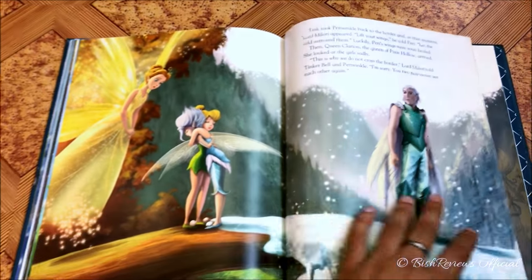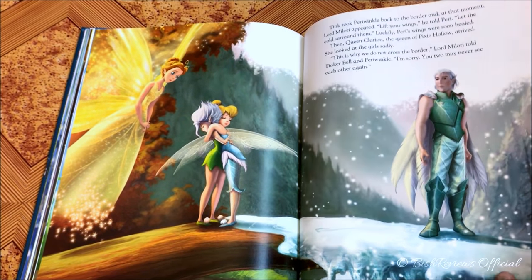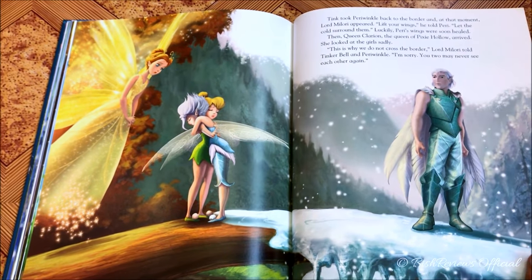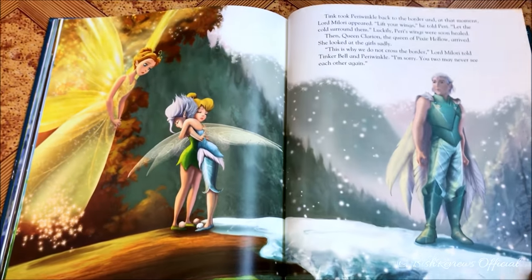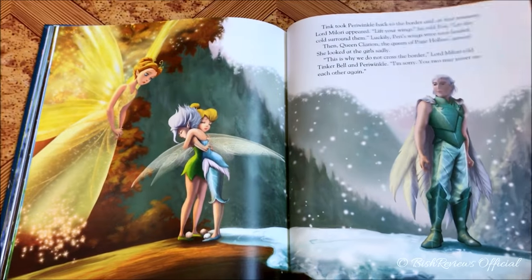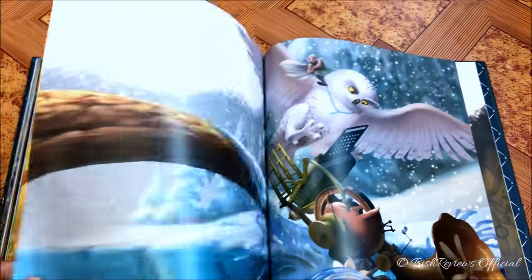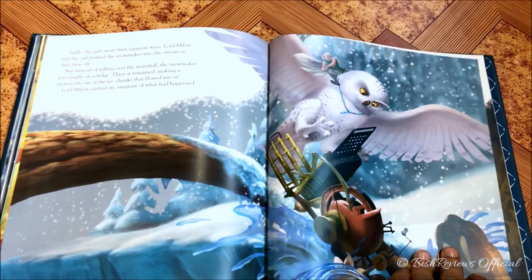They rush her back to the border, and as soon as she gets to the cold her wings are okay. But at that exact moment Lord Milori appears and explains why the rule was there: if warm-season fairies go to the winter, their wings would freeze and break, and if a winter fairy goes to the other seasons, their wings would wilt and break. Tinker Bell says they cannot keep the sisters apart, and Queen Clarion appears. They are forced to say goodbye.